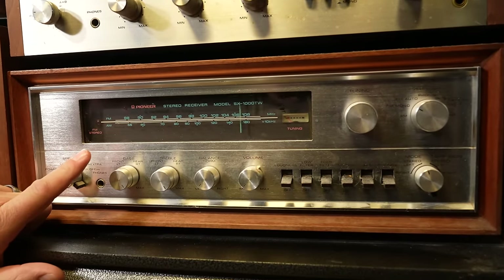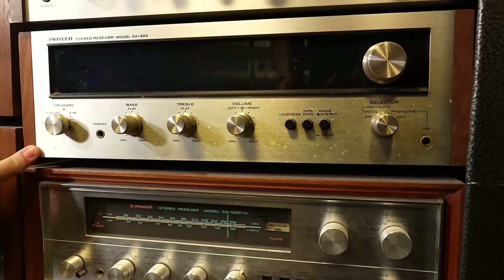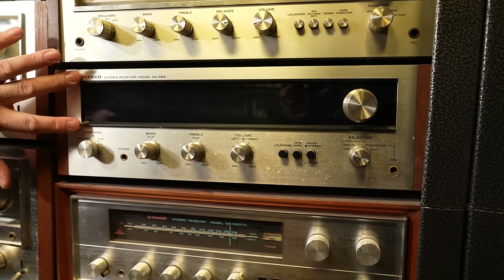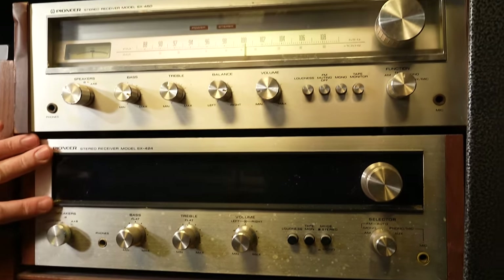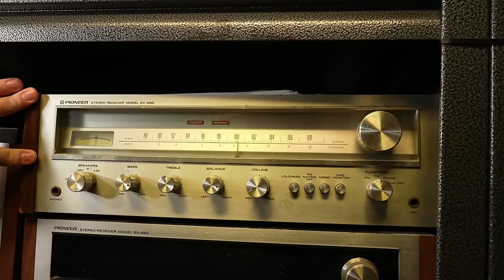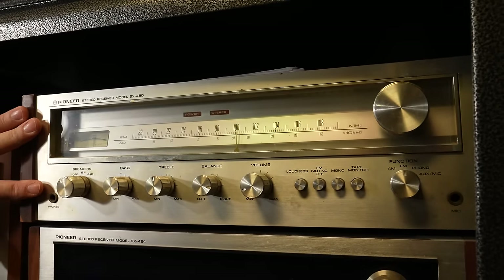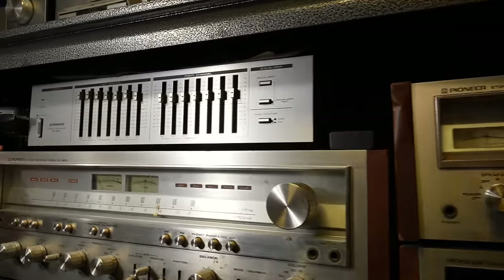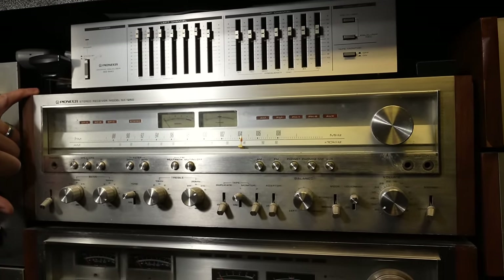We've got another Pioneer from the late 60s, the SX-1000TW. Above that we have the 1972 SX-424 — that's when they really introduced the backlit blue dial. Going up to 1976, we have the entry level in the Pioneer SX line, the SX-450. And right next to it, we have the highest of 1976, the Pioneer SX-1250.